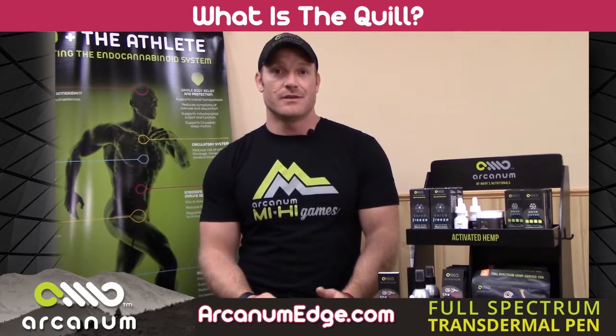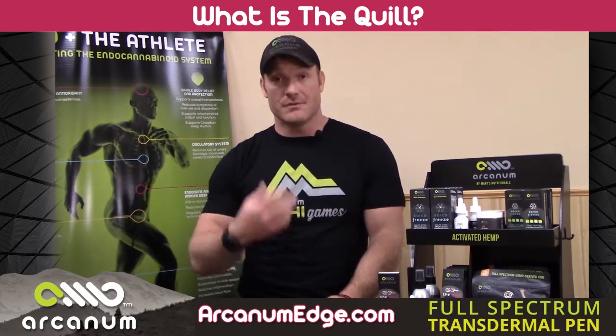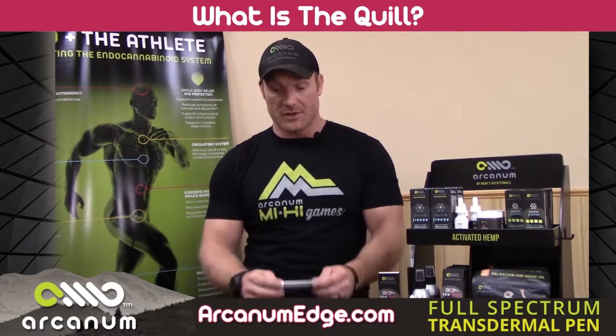It's like mixing oil and vinegar like your salad dressing, if you will. So when you take a first pill — first pass metabolism — you get about a 6 to 10% absorption rate. When you're using a tincture you get about 40% absorption rate, depending on your product and how long you hold it under your tongue.